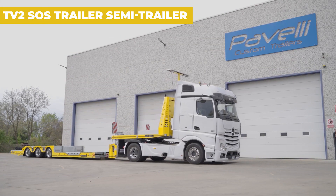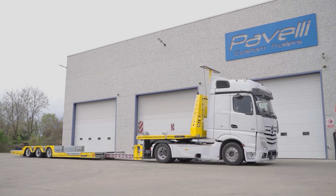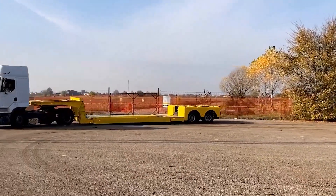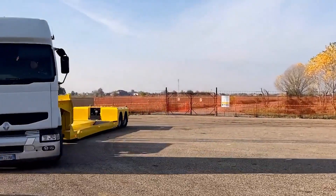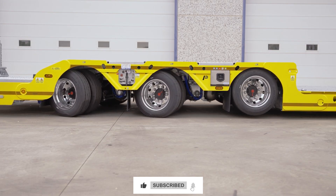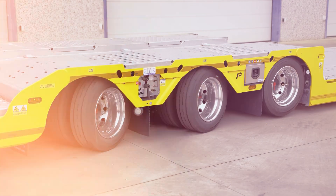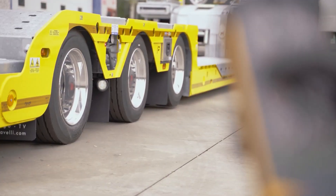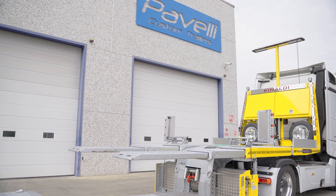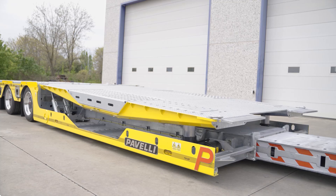The TV2 SOS Trailer Semi-Trailer is a groundbreaking solution for transporting long and standard vehicles without the need for cranes. This semi-trailer features a patented rear loading system, which simplifies the loading process by detaching and rotating the axle unit, enabling vehicles to be loaded from the rear and secured swiftly. Its fully remote-controlled operation minimizes the need for manual intervention, making it a revolutionary addition to the logistics industry — a perfect blend of innovation and efficiency.